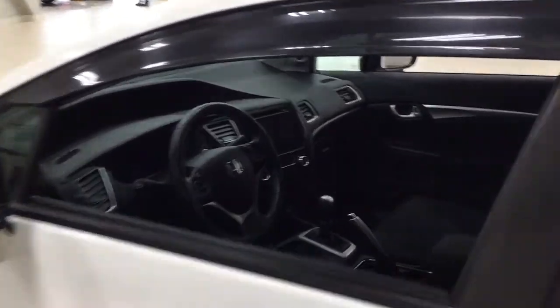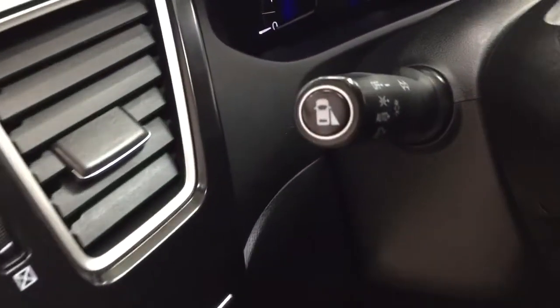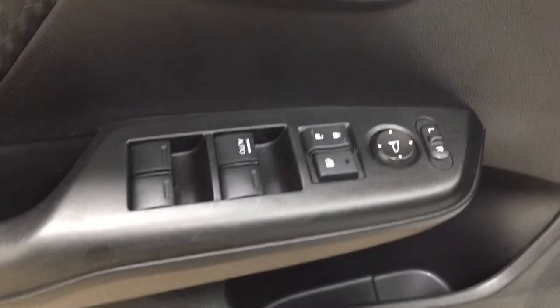Taking a closer look at the front dash as well as the front seats, you have your cloth interior. As you can see, you have the lane watch feature which I'll show you a little bit later. Eco on, traction control on and off. Mirror controls, window locks, power locks, and window controls.